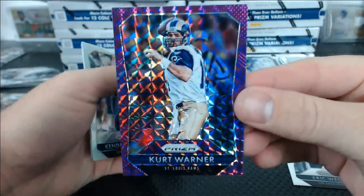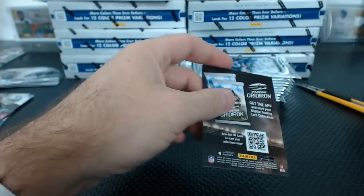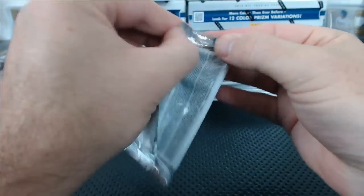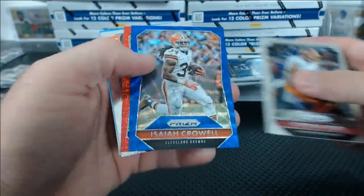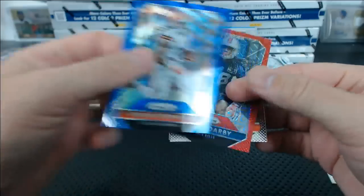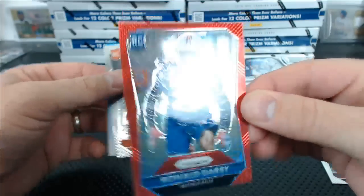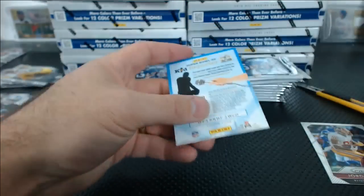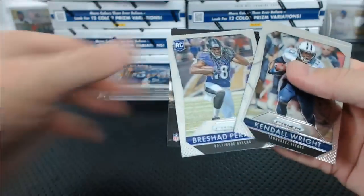Kurt Warner — look at that, 13 of 50 violet. Aaron Rodgers. Isaiah Crowell blue numbered to 150. And a Ronald Darby for the Bills, red mojo, 45 of 99. Melvin Gordon rookie revolution die-cut. Carson Palmer blue.